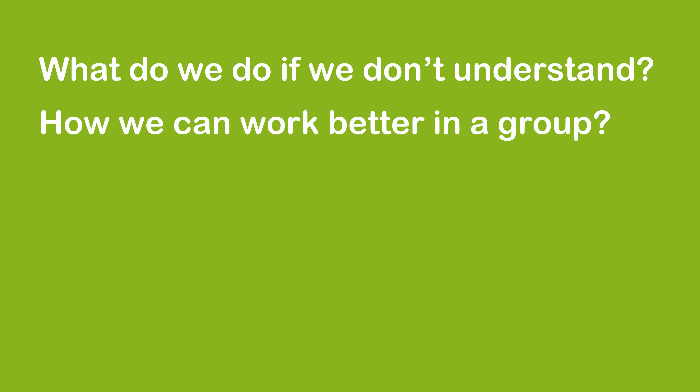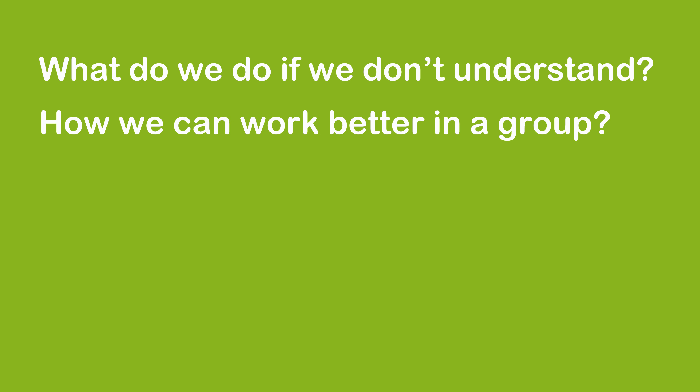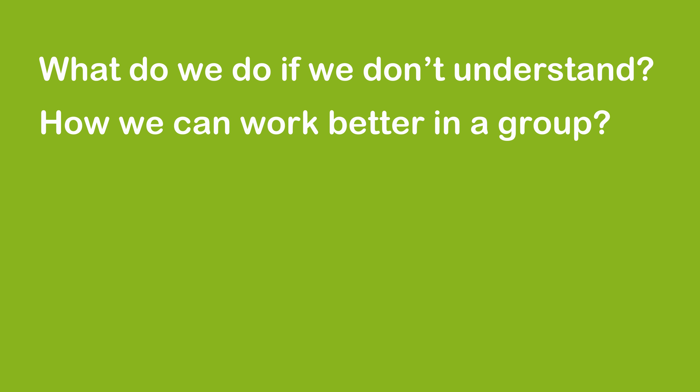For example, here are some typical topics that are discussed and questioned: What do we do if we don't understand? How can we work better in a group? Why do we need to be more cautious of online data? How do we create good criteria for peer and self-assessment?